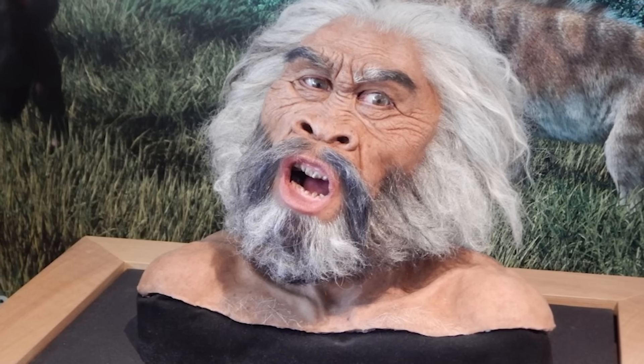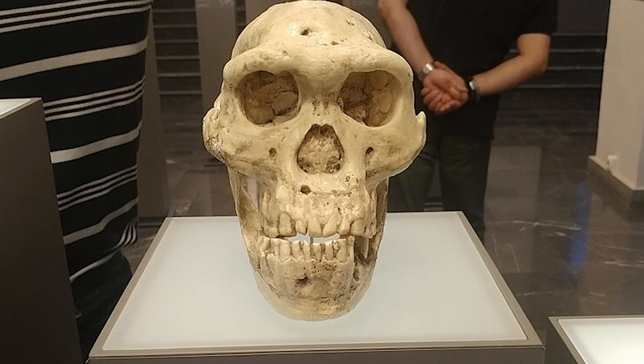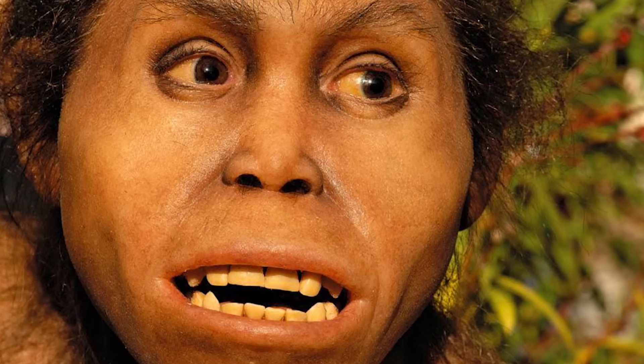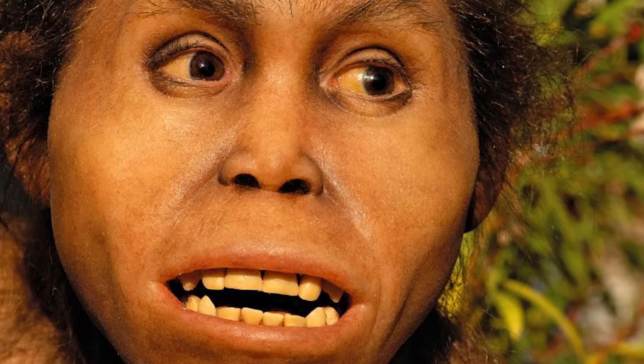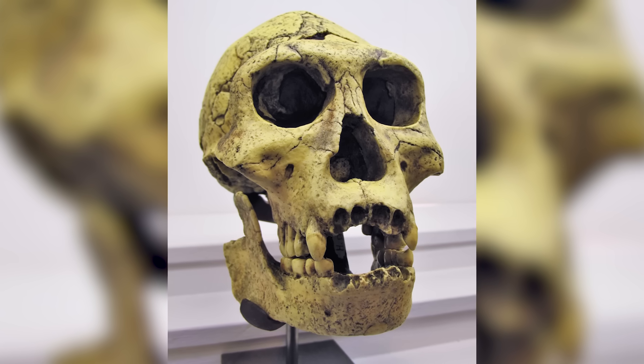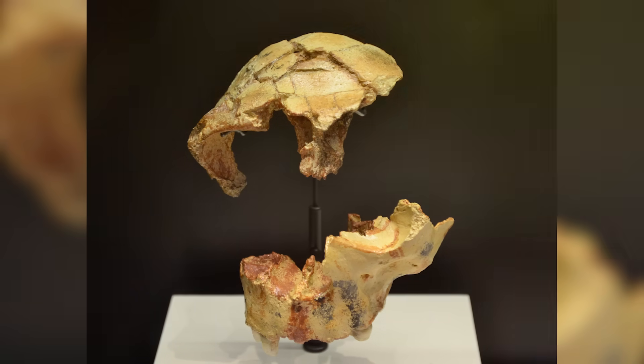Their discovery not only pushes back the timeline of when early humans left Africa, but also challenges the traditional boundaries between species. These fossils, with their mix of robust and gracile features, offer a vivid snapshot of early human dispersal and adaptation to new environments.